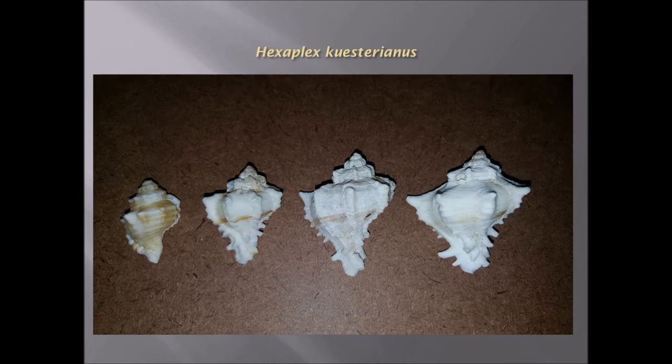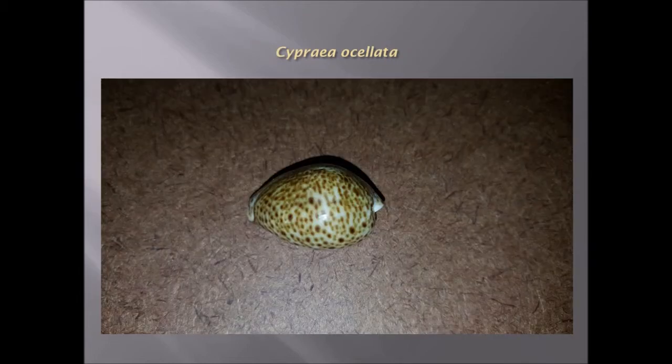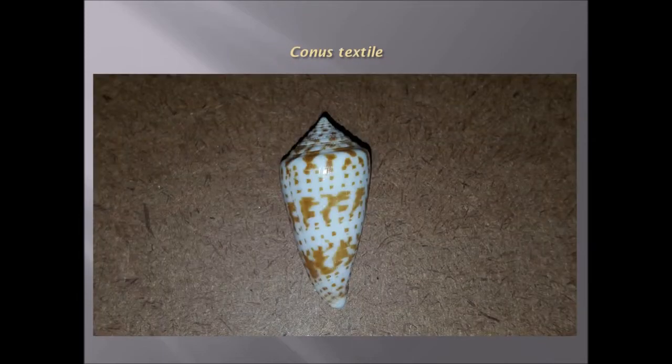Hexaplex custerianus — an interesting kind of shape, certainly not that common. Cypria oscillata is a cowrie shell, one of the many species found in the region. Conus shell again, which is a venomous barb.